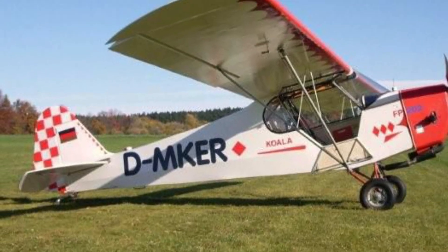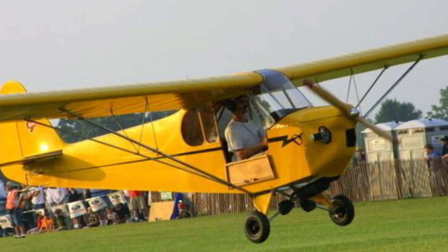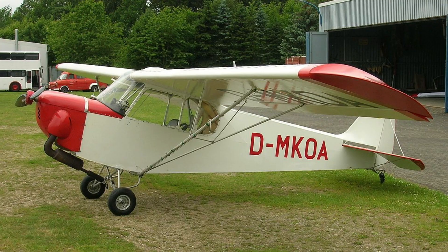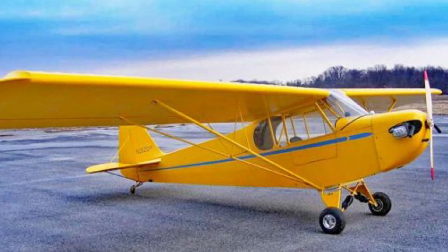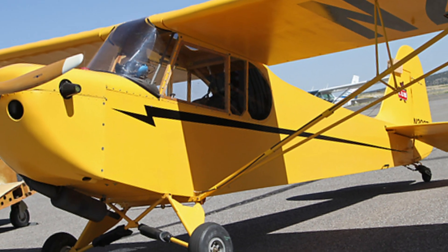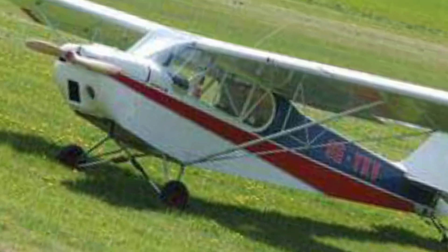Weighing approximately 250 pounds, it supports a maximum gross weight of 500 pounds and is powered by a 28-horsepower Rotax 277 engine. This setup enables the Koala to achieve a cruise speed of 55 miles per hour, a stall speed of 26 miles per hour, and an impressive climb rate of 900 feet per minute. Builders can expect an assembly time of 250 to 500 hours, depending on their experience and chosen kit options.